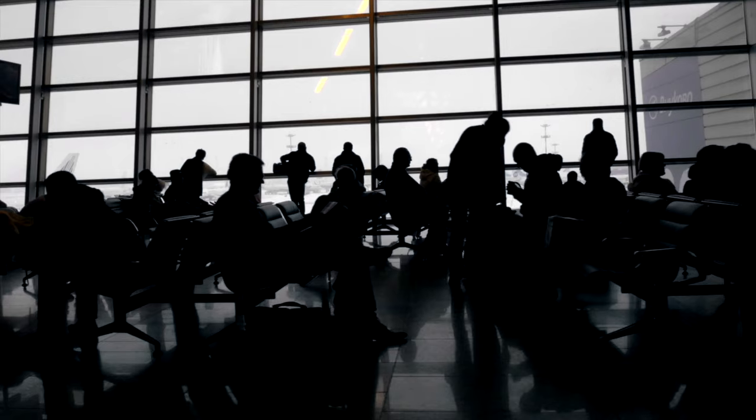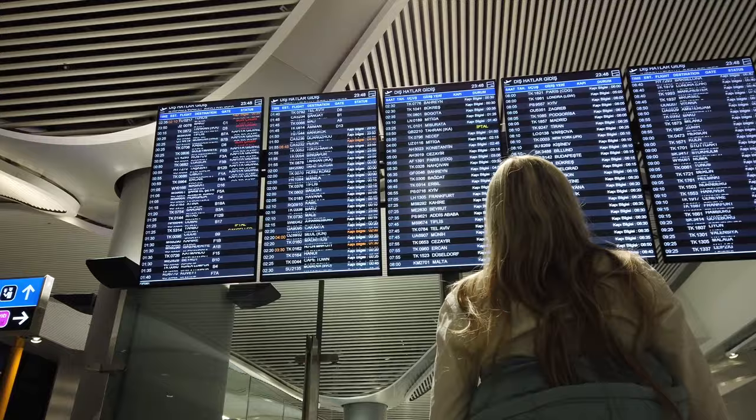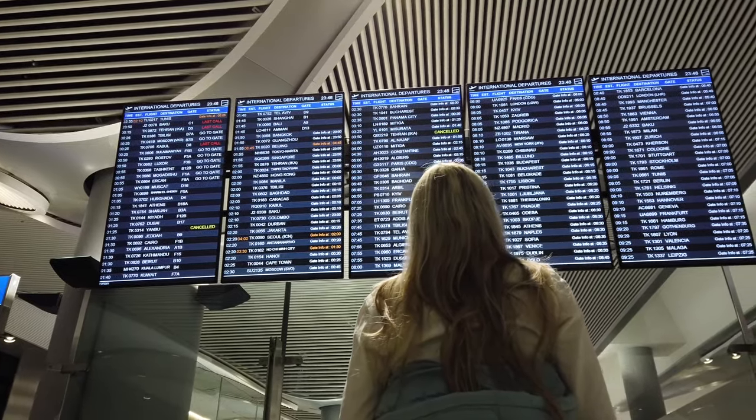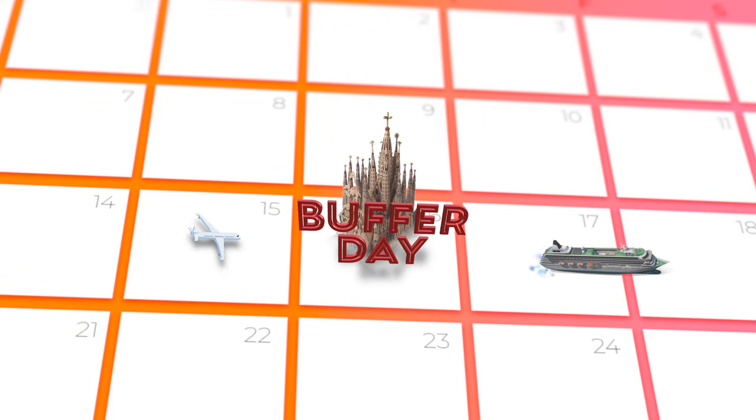If you'd like to see highlights from that specific itinerary, click the video or follow the link in the description. If you've been in an airport this year, you know that travel is back. This has caused longer wait times, flight delays, and even cancellations. For those reasons, I recommend giving yourself at least one full day prior to your cruise departure or other scheduled event at your destination. You never want a flight delay to be the reason you miss even part of your voyage.